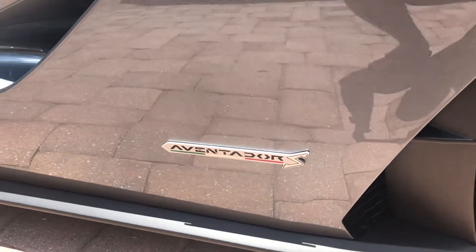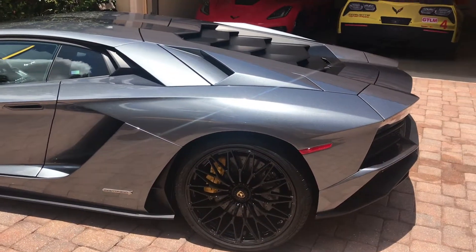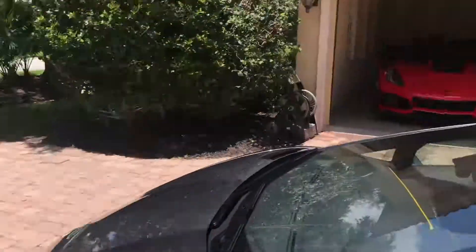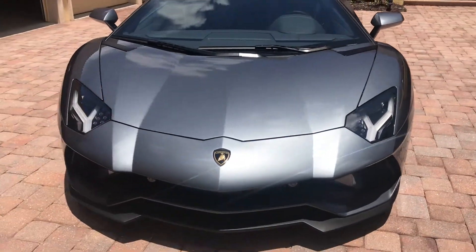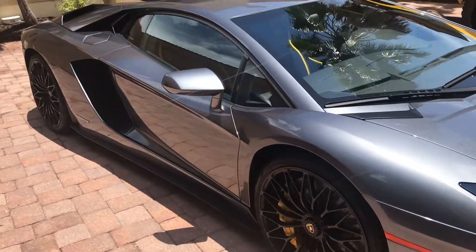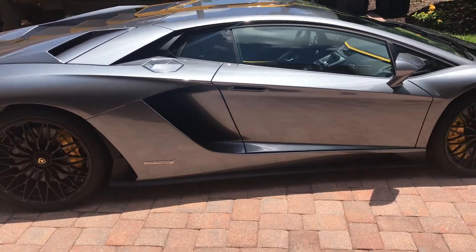2017 Lamborghini Aventador S — this car is iconic, this is the trophy of all vehicles. Even a GTR, even a ZR1, a Z06 — this vehicle right here, anywhere you go, head snap. I'm going to go over this whole vehicle with you, show you the features and benefits that this Lamborghini Aventador S has. Let's take a minute and do a full walk around.